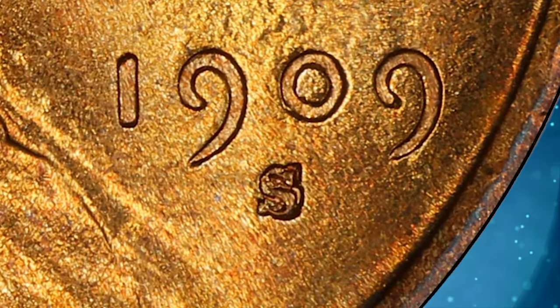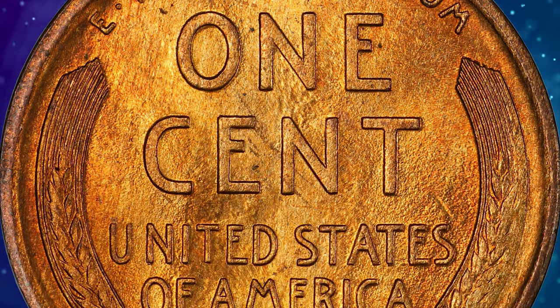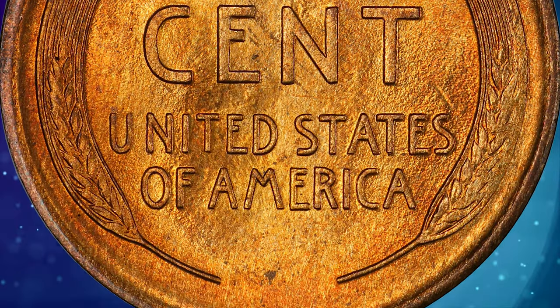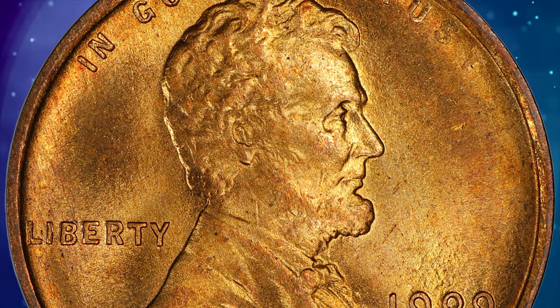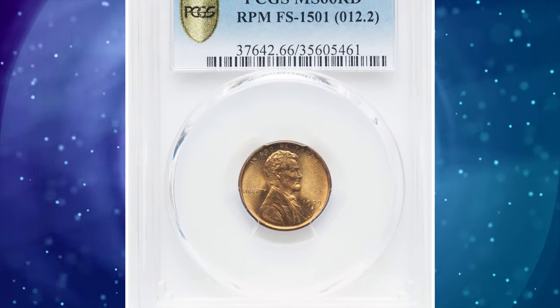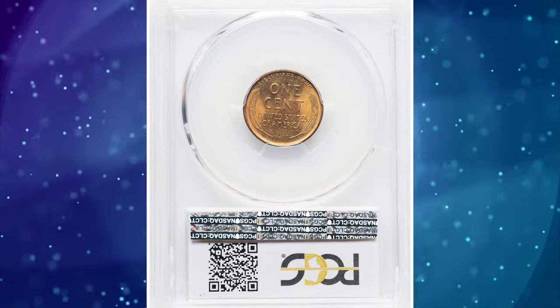Mint error notwithstanding, the 1909 S without VDB is highly priced in premium gem red condition, and is equally as scarce as the 1909 S VDB in high grade, making this vibrantly lustrous orange gold coin a prize for any Lincoln Cent collector or error specialist.